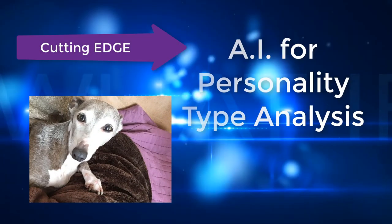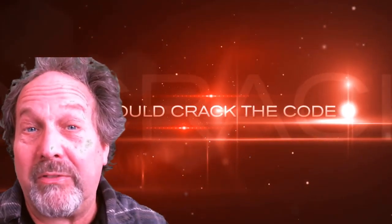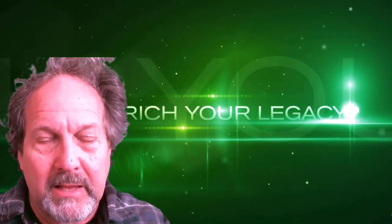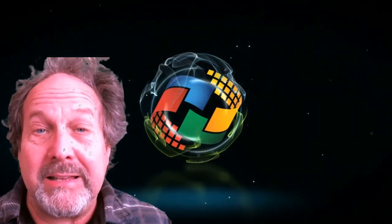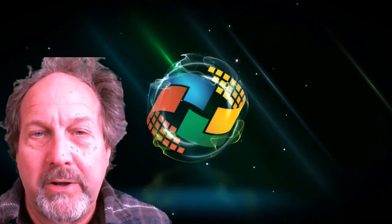Dr. J here. People ask me all the time about BANK code and how the personality system works. The fact is that BANK code now has an incredible artificial intelligence function that you can use directly off of LinkedIn as well as inside of Code Breaker Technologies.